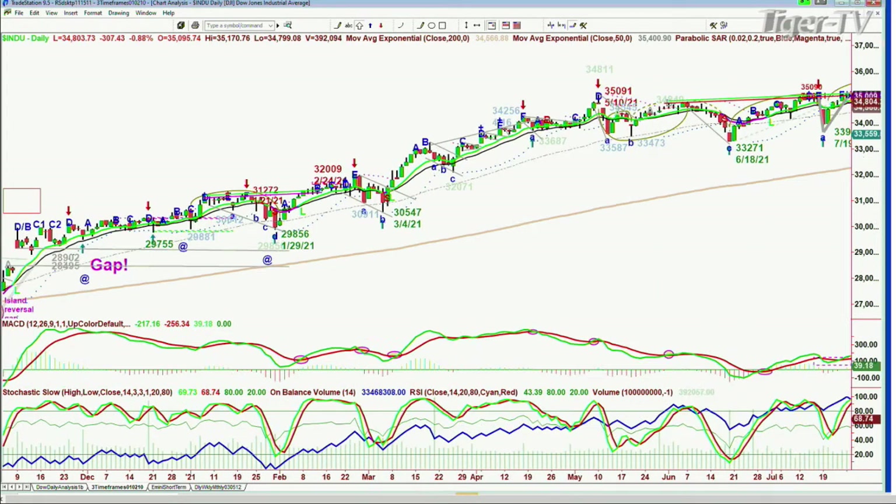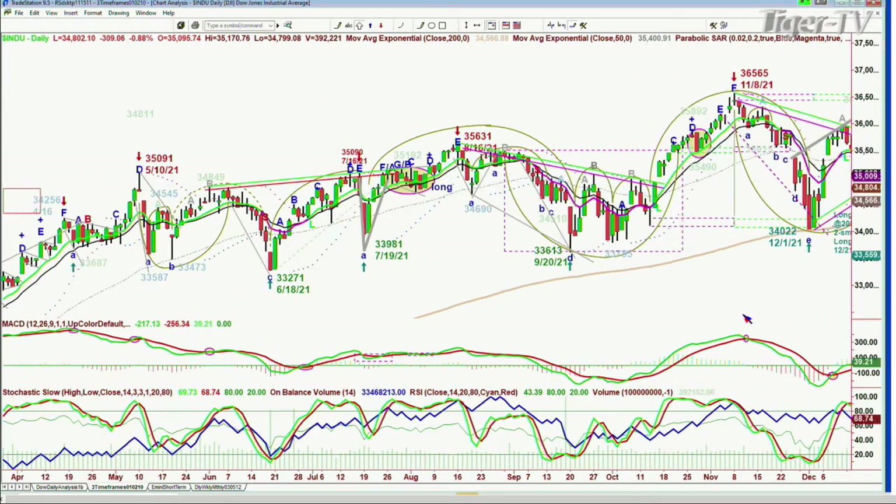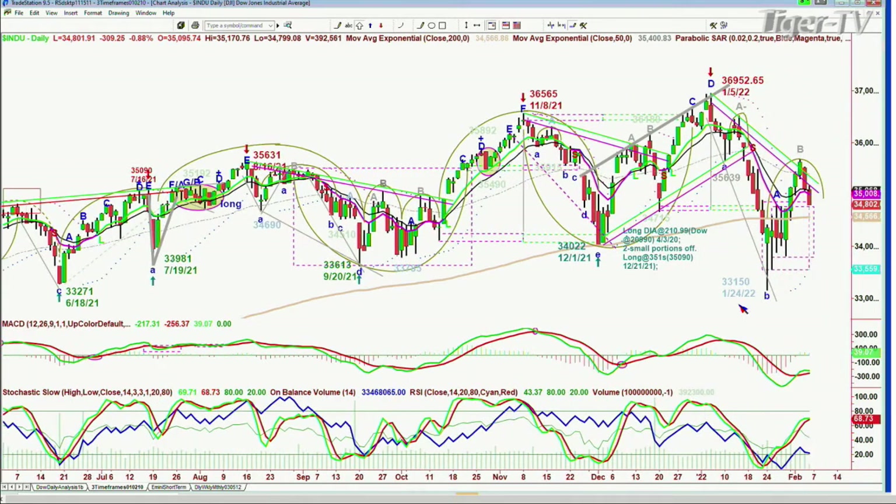That's why this is going to be really important. It hit the 200-period moving average exactly on December 1st at 34,022, spiraled up to the all-time high of 36,952 on January 5th, then came down on the 24th to 33,150 underneath. For six sessions it traded underneath, then went above. The chances are we're going to be testing the 34,567 level — the 200-period moving average — at some point.